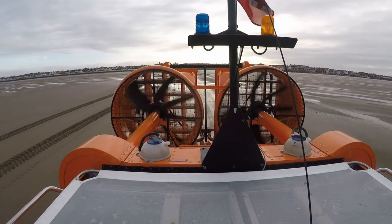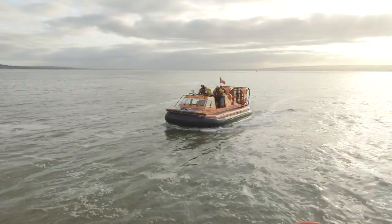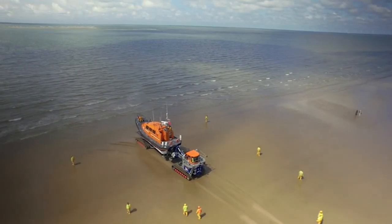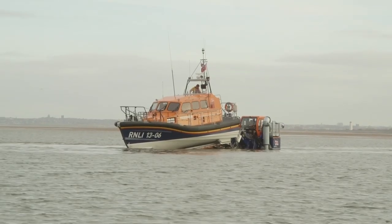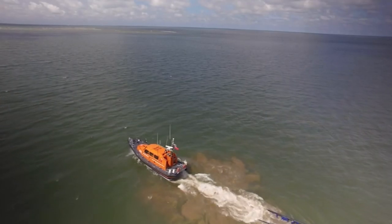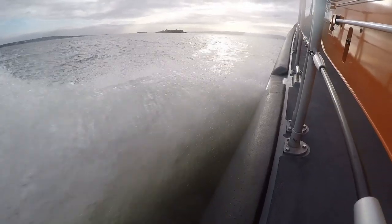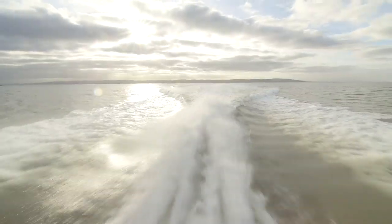These huge fans on the back are what push the hovercraft along, and it's very, very noisy! The tractor can go deep into the water to launch the lifeboat smoothly into the sea. The trailer tilts and the boat just slides off. This Shannon class lifeboat can go really fast so that they can get to people in trouble as quickly as possible.